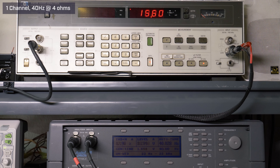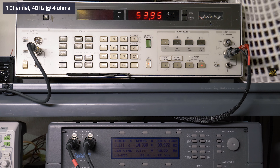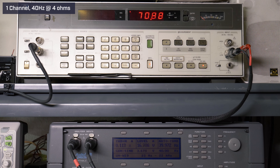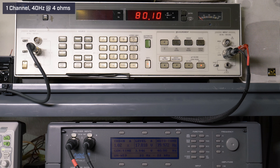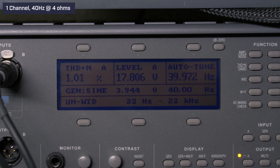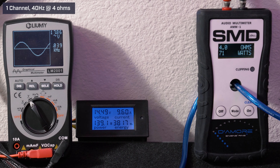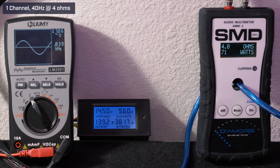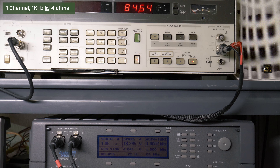Now let's see if this amplifier actually hits what Blaupunkt says it does. The first test we ran was single channel driven at 4 ohms, 14.4 volts, 40 Hz — Blaupunkt rates it at 150 watts per channel. Our Audio Precision generated our signal and measured distortion. Our HP 8903B audio analyzer picked up 80.1 watts RMS at 1% distortion and 17.8 volts of output. Our AMM1 read 71 watts RMS; we got 17.8 volts on the Lumi and drew 9.6 amps of current.